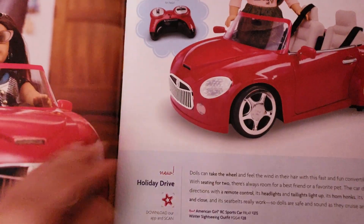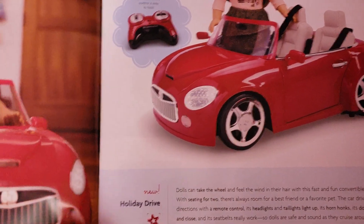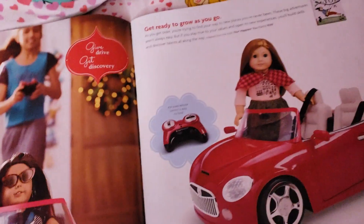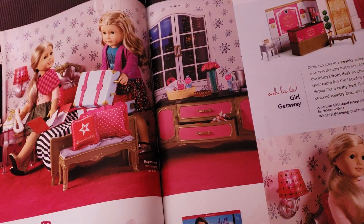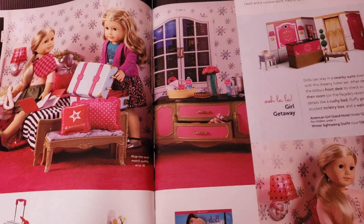So this is the car. Awesome. It is an American Girl RC sports car. I low-key want this. I actually do. This would be really cool for my dolls to have, except I don't have space in my house anymore. So I don't know where I'd put that. But if I did have space, I would totally get that car.